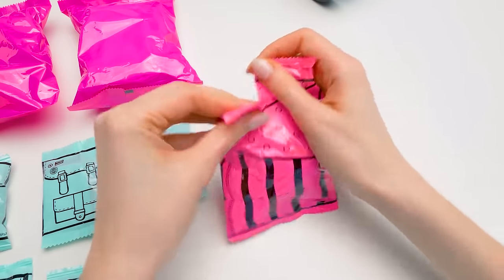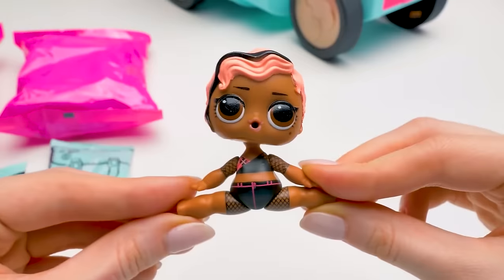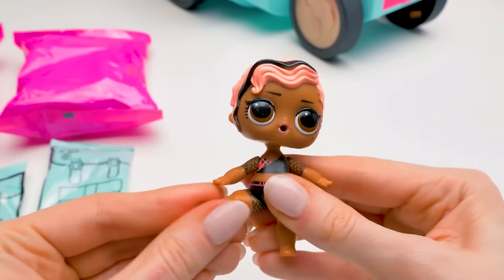I wouldn't mind taking a nap too, but no, I have to open all the baggies. That's the way to make an entrance, doing the splits.